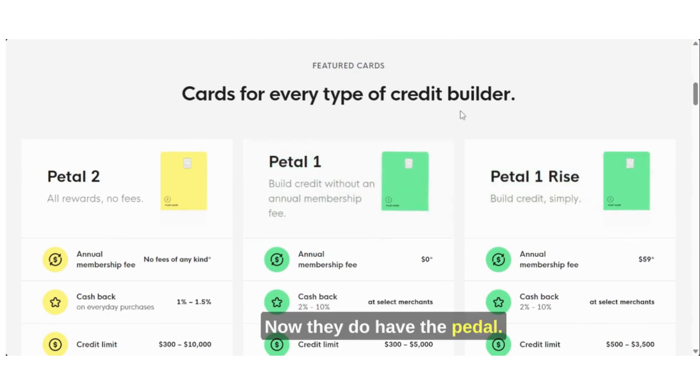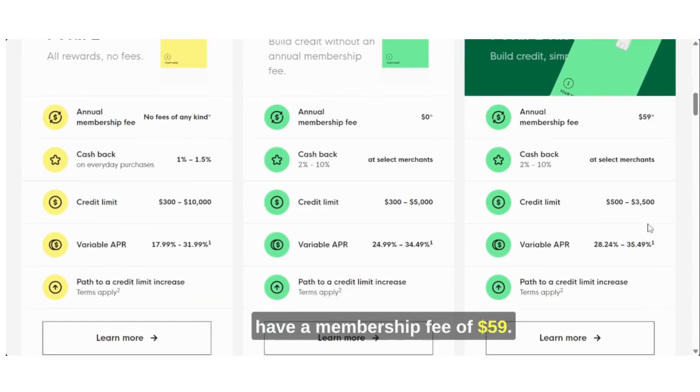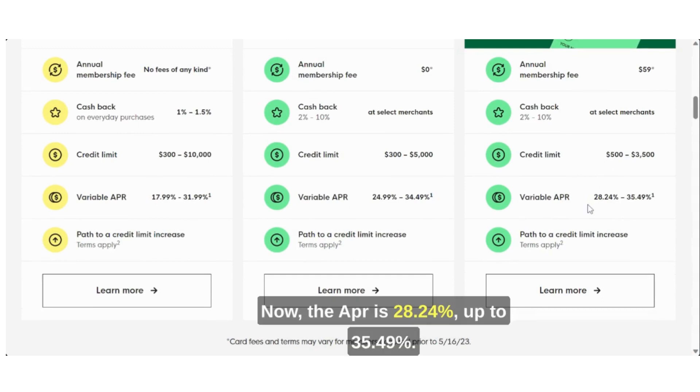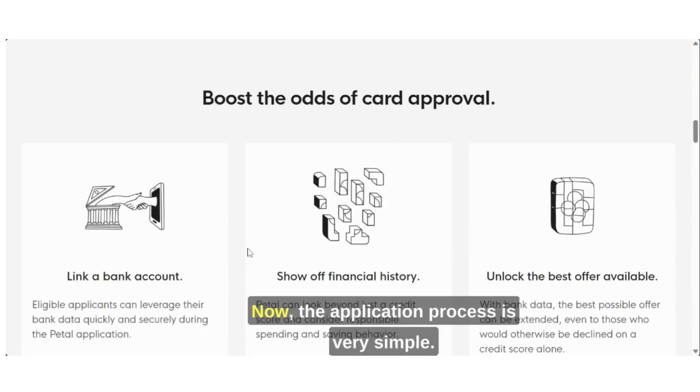They also have the Petal 1 Rise build credit card. For this credit card they do have a membership fee of $59. You can earn 2% up to 10% cash back at select merchants. The credit limit for this card is between $500 and $3,500. The APR is 28.24% up to 35.49%, and again you could see a credit limit increase within six months of making your payments on time.